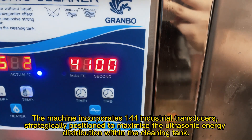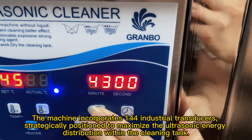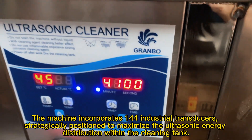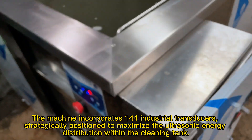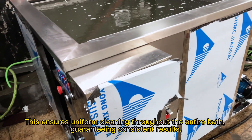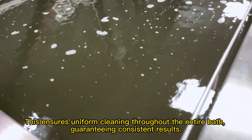The machine incorporates 144 industrial transducers, strategically positioned to maximize the ultrasonic energy distribution within the cleaning tank. This ensures uniform cleaning throughout the entire bath, guaranteeing consistent results.